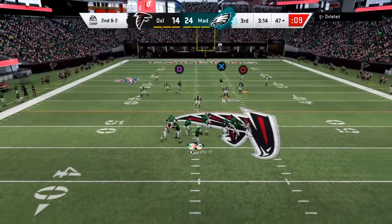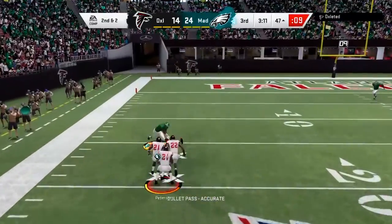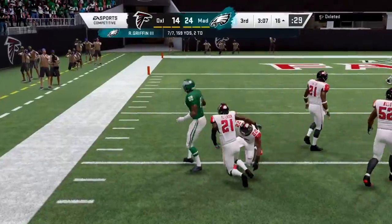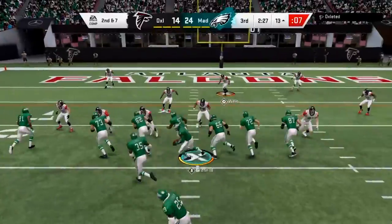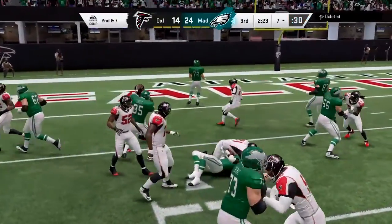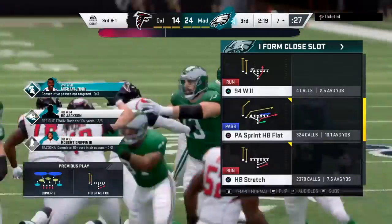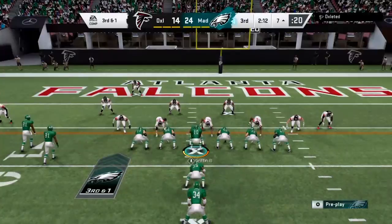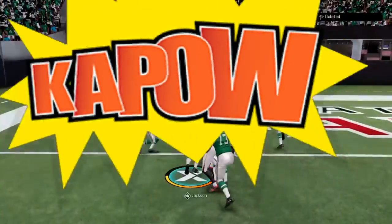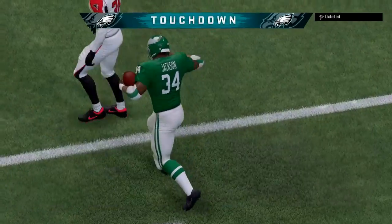Eight yards on the pickup. On second and two, Griffin — off the deflection it's caught. They'll try the left side with Dickerson and he'll get it down to the seven, a five-yard gain, but they'll still be a yard short with third down. On third down Jackson — and he'll take it into the end zone for an Eagles touchdown!